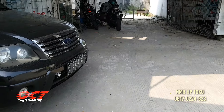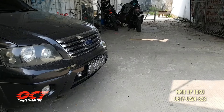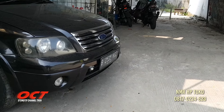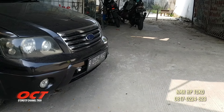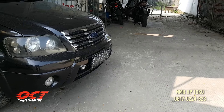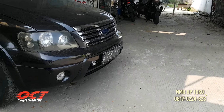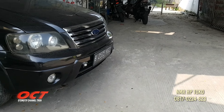Ini mobil dijual Pak? Dijual. Ford tahun 2008, Ford Escape? Escape tahun 2008. Dua baris ya? Dua baris, CC-nya 2.200.